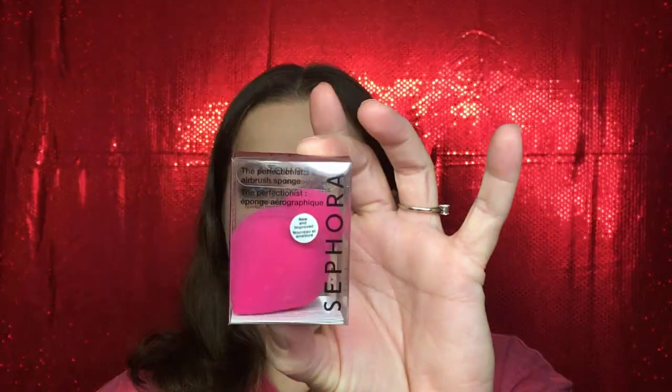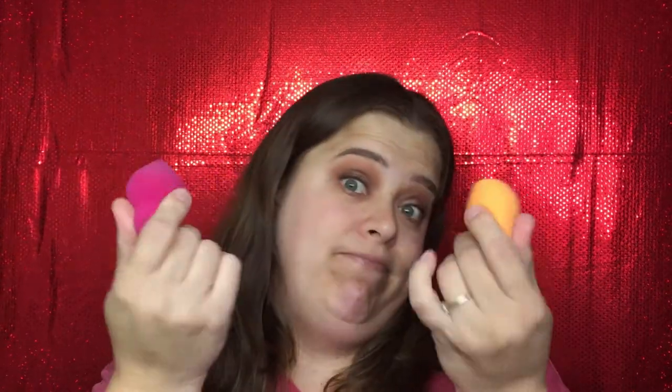Last but not least for replenishes, I picked up another sponge from Sephora. I really enjoy this sponge — I think it was on sale for like five dollars. The bigger end is great for covering your face with foundation, and the little tip makes it easy to get underneath your eye. It's really really soft — I almost think it's softer than my Real Techniques sponge. I like both, but I like this one just a little bit more.